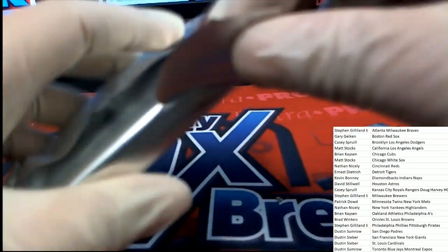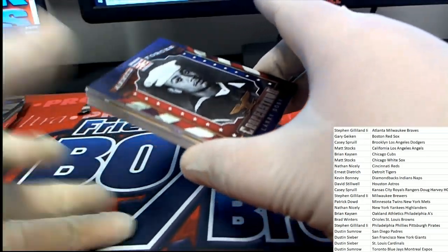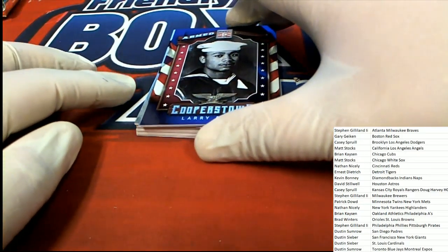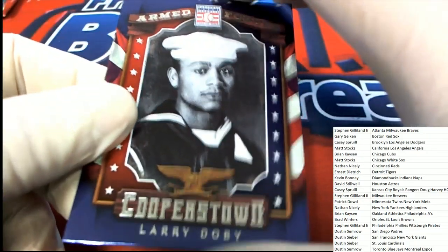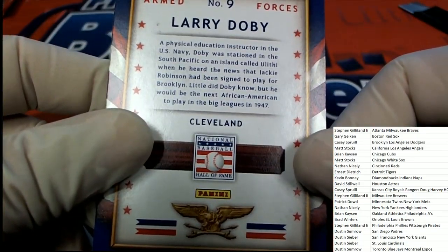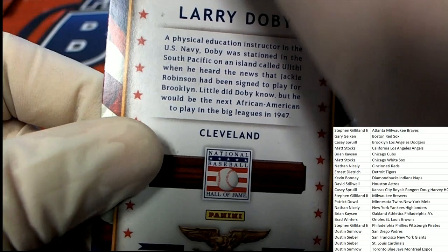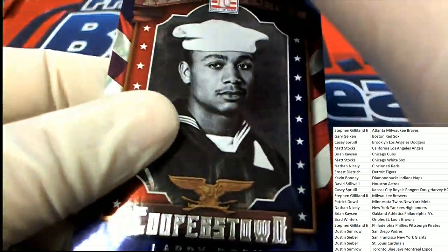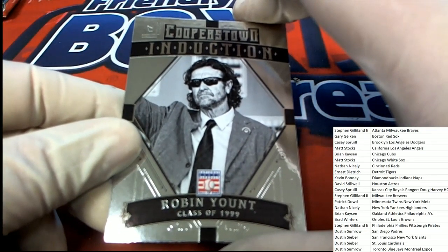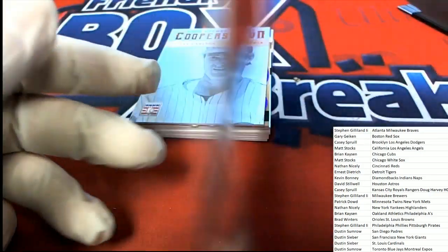Our Forces card is right here — we got a Navy Larry Doby. Ahoy, Larry! Larry Doby, old school, very early African-American baseball player. Here we go — Robin Yount coming out of there. That's a nice Milwaukee Brewers Robin Yount.